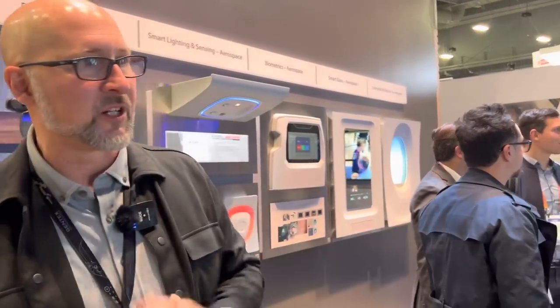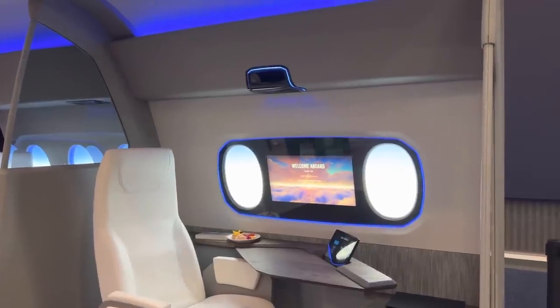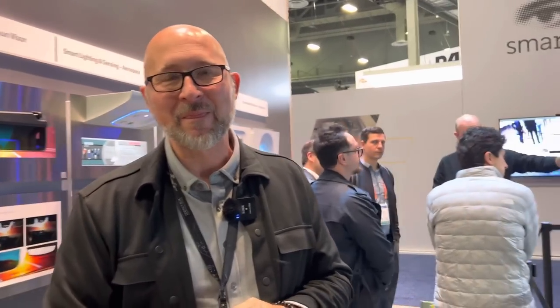Another area Gentex is experimenting with is taking the same automotive technology and putting it into the aerospace industry. They already ship dimmable windows for Airbus and Boeing — if you've been on a 777X, those windows you can darken down. On a recent flight to Hawaii, it was broad daylight but the crew dimmed the windows so everyone could rest, and the pilot can control it but passengers have a manual override.